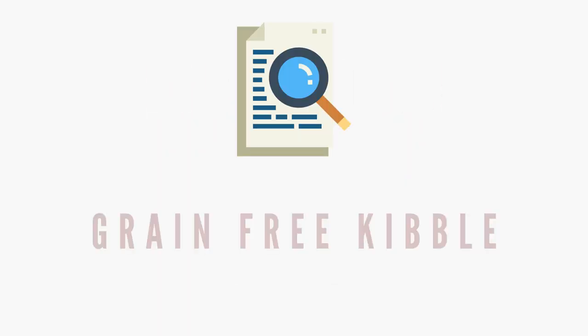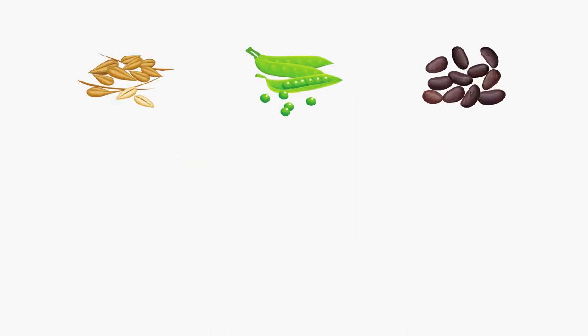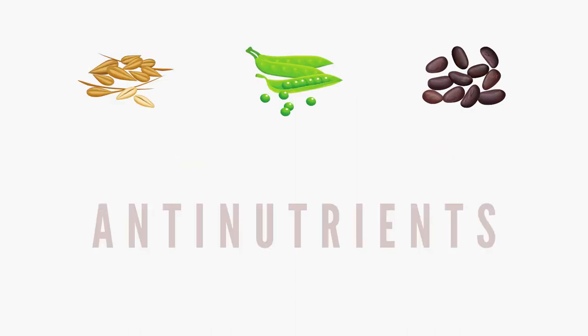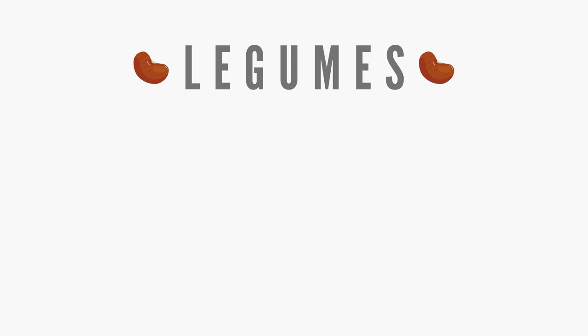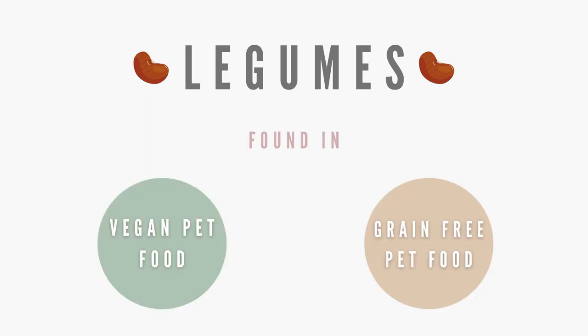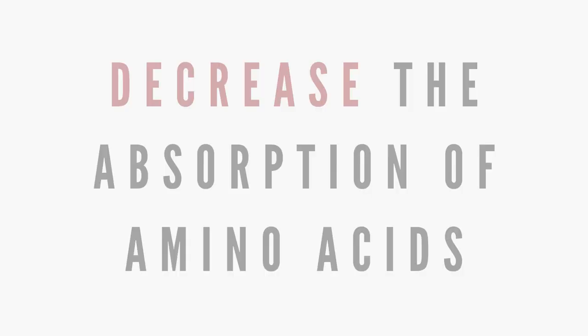As a side note, some research on grain-free food suggests that DCM may be caused not by the absence of grains in the diet, but by the inclusion of peas and legumes, which contain something called antinutrients. Antinutrients are compounds in the food that decrease the bioavailability of nutrients by preventing absorption. Legumes, which are mutually found in both vegan and grain-free pet food, contain antinutrients like phytates, lectins, and trypsin inhibitors, which can significantly decrease absorption of amino acids — for example, methionine.